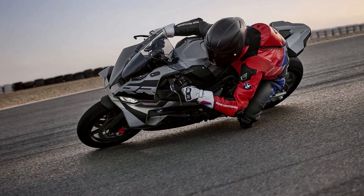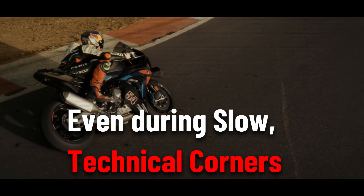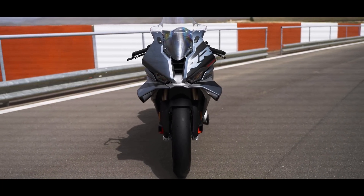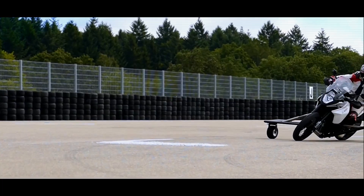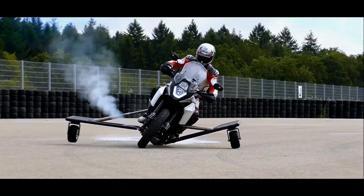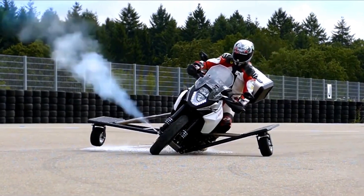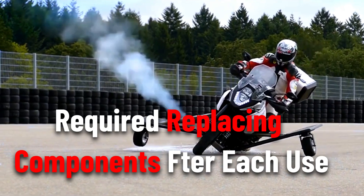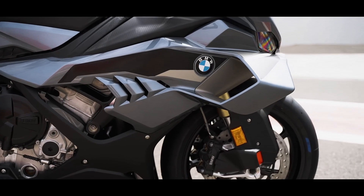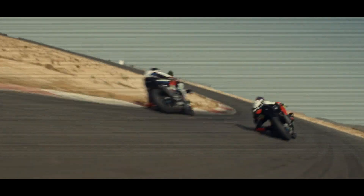Unlike conventional winglets that only produce extra downforce at high speeds, BMW's system could help even during slow, technical corners — something passive aero can't address. Thrust-based interventions on two-wheelers aren't completely new; in 2018, Bosch showed a prototype safety system that used small, one-time gas thrusters to nudge the bike back toward balance during a slide, functioning similarly to an airbag. But Bosch's approach required component replacement after each activation. BMW's proposal, driven by a permanent electric fan, is more sustainable and precise, offering repeatable assistance lap after lap.